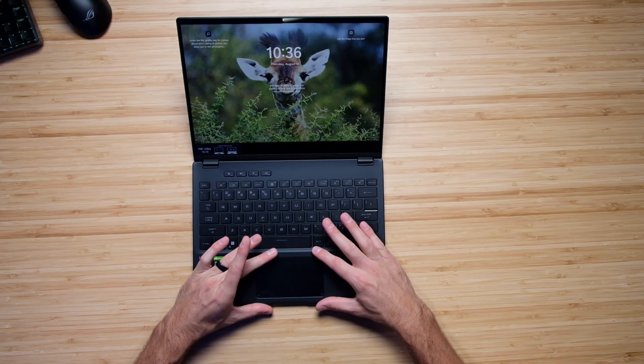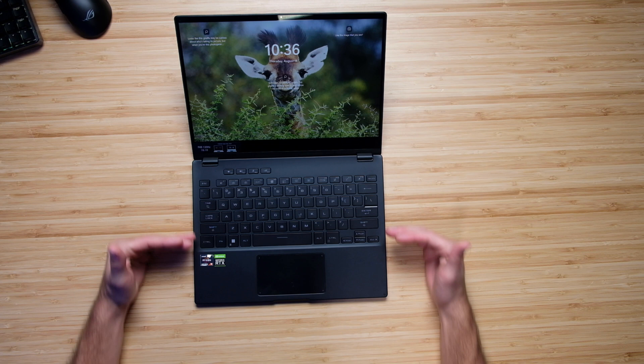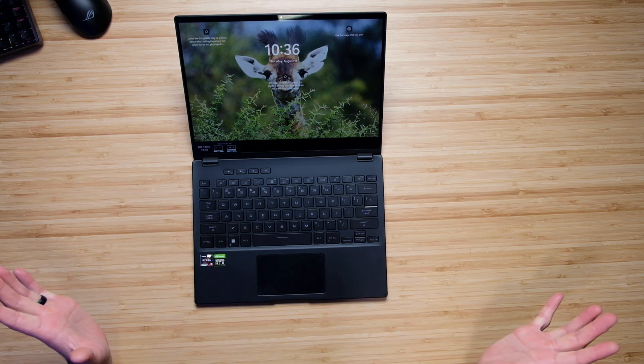One of the downsides to this laptop would be this small trackpad. If you're looking for a laptop that's 14 inches with performance and a great trackpad, I would lean you towards the Asus Republic of Gamers Zephyrus G14 — I might do a head-to-head review between those two laptops. The reason is this is just a small trackpad. They could push the keyboard up, give us a little more height, and you'd be good to go.